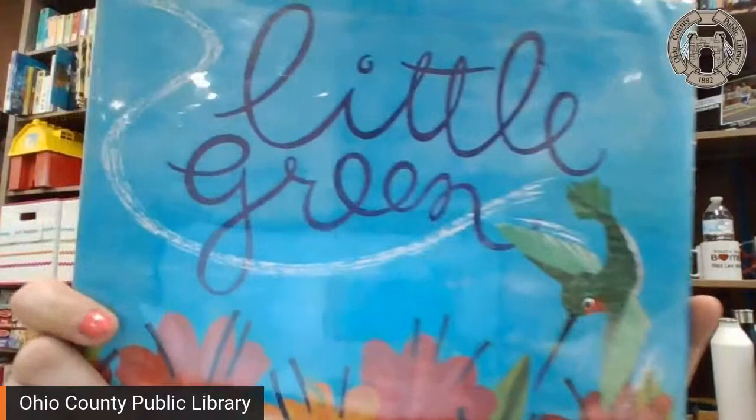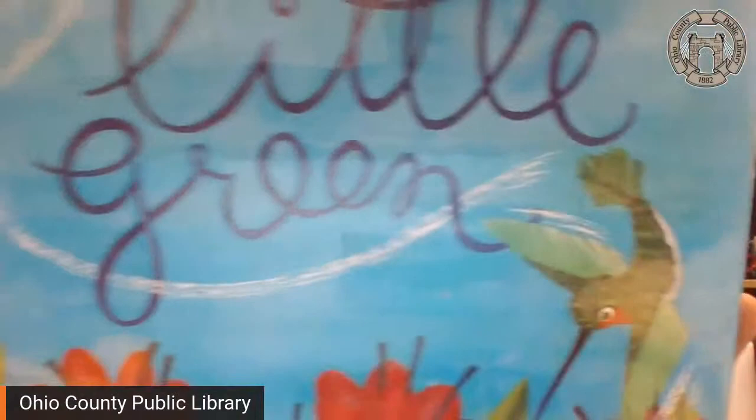I'm going to take that message down so you can see our book a little bit better. Our story for today is Little Green. Can you tell what Little Green is? What kind of bird is that? Little Green is a hummingbird. Have you ever seen a hummingbird fly? They zip around really, really fast and all over the place. So I think you'll like this one. Little Green — this is written and illustrated by Keith Baker.